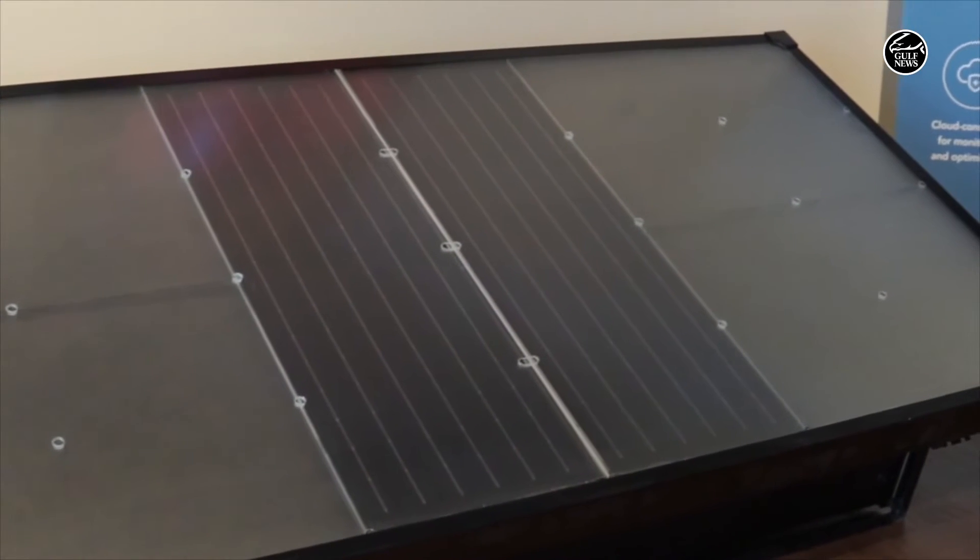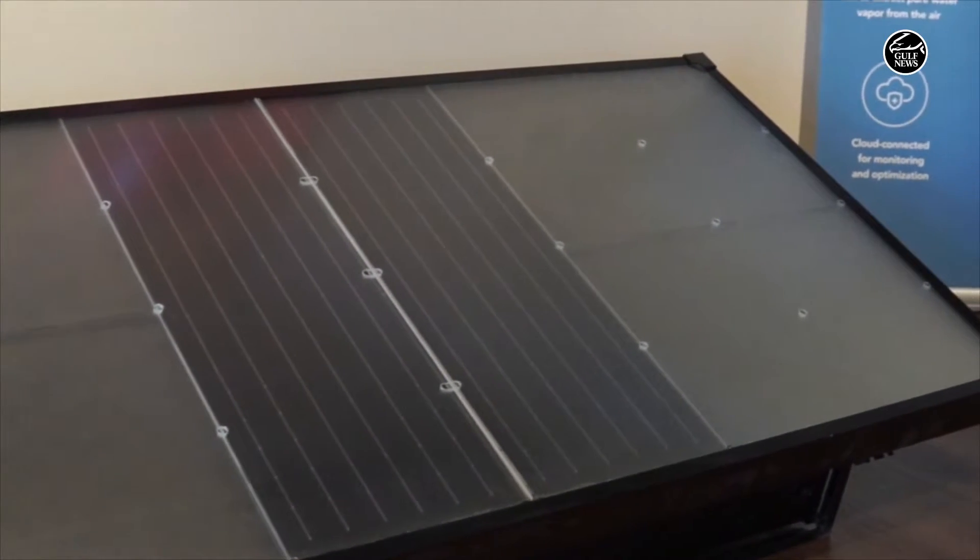This is actually the only technology in the world that was able to solve it and is completely off-grid. You have other technologies today that require a lot of power to take moisture from the atmosphere and turn it into water — water vapor into water — but they're not off-grid and they're not sustainable in the sense that they require a lot of electricity.